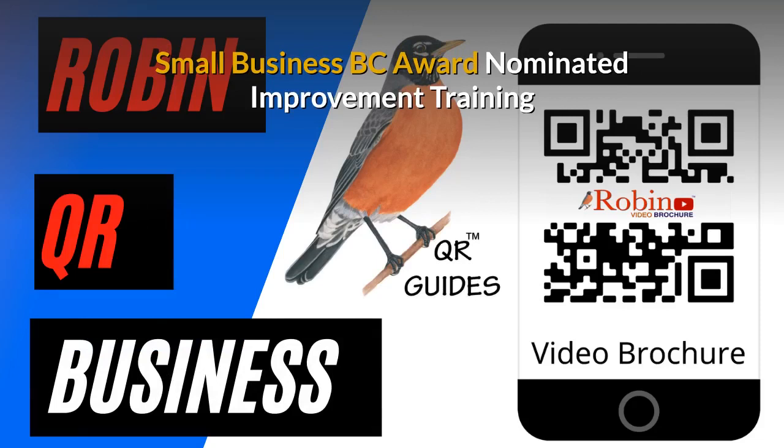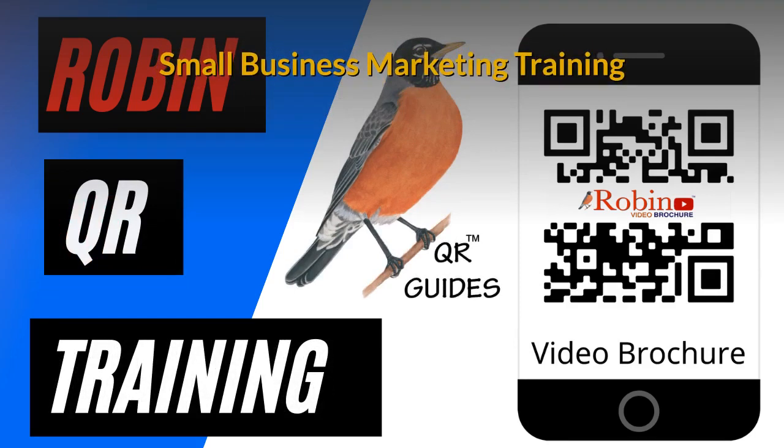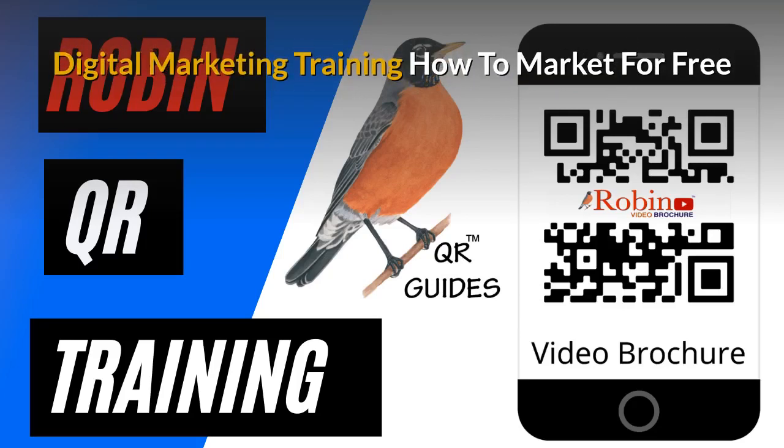Our innovations have been nominated several times for the Small Business BC Awards. There is a complete small business marketing training system that is available. Part of the training is to show you how to market for free — there are hundreds of ways that people just don't know about. Learn how to do it and you get paid for life.